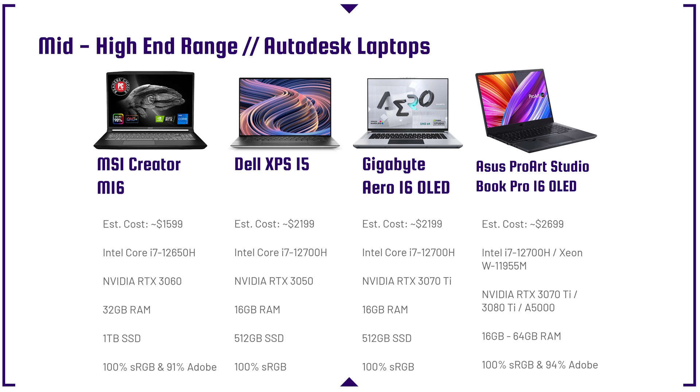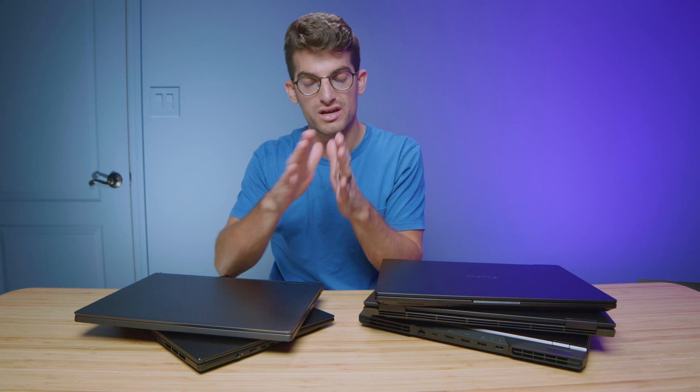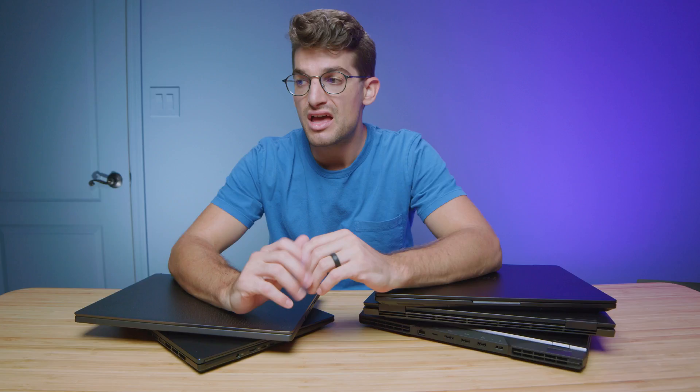Here's another lineup of more mid-to-high-end laptops. The MSI Creator M16 has great performance. The Dell XPS 15 has an RTX 3050 and an i7-12700 — it's on the list because of its excellent build quality, making it a premium laptop with mid-tier performance for someone doing light 3D modeling. The Gigabyte Aero 16 OLED with an i7-12700H and RTX 3070 Ti is a fantastic sweet spot. They can be pricey, but keep an eye on BestBuy or Amazon — I've seen them drop from around $2,100–$2,300 down to as low as $1,500–$1,600.